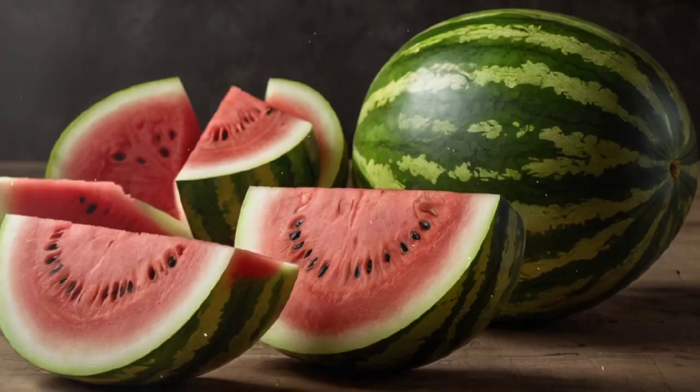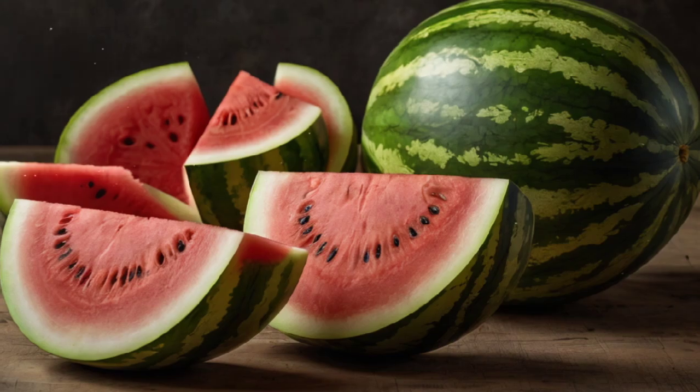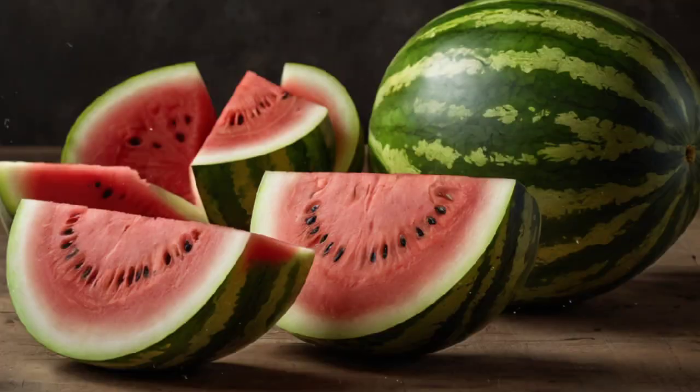Top 10 Foods to Fight Foamy Urine. 1. Watermelon: This hydrating fruit has a high water content and supports kidney health by promoting proper fluid balance.